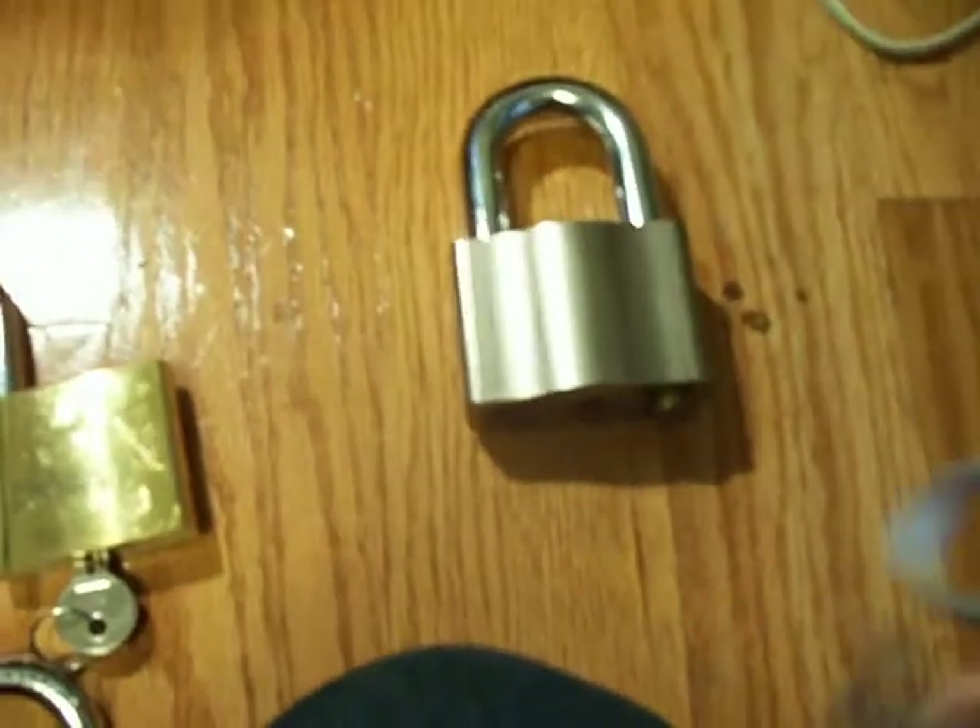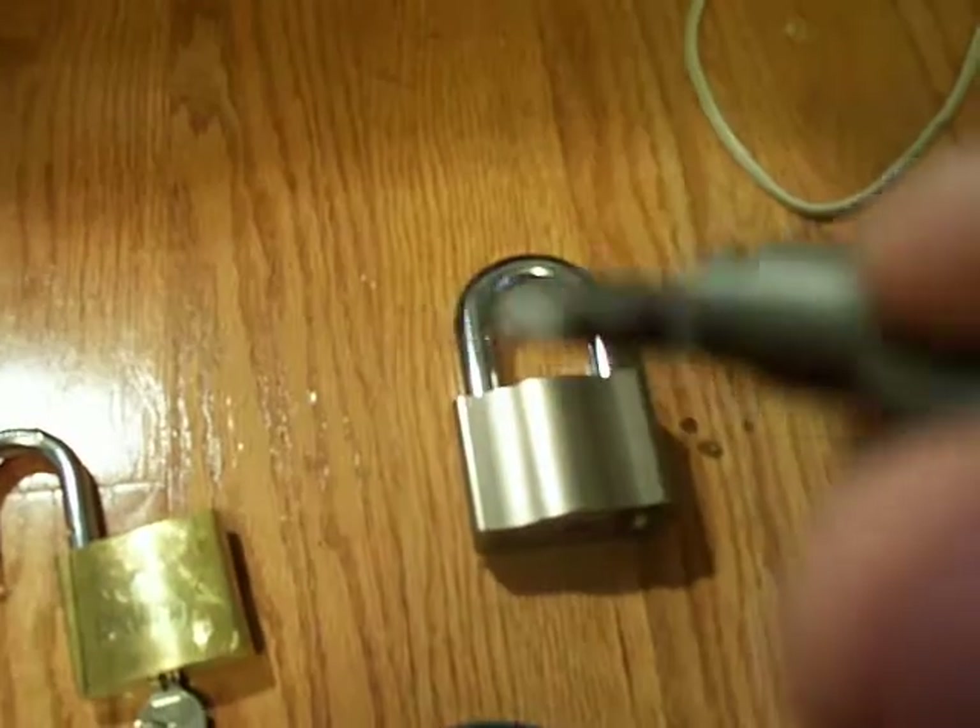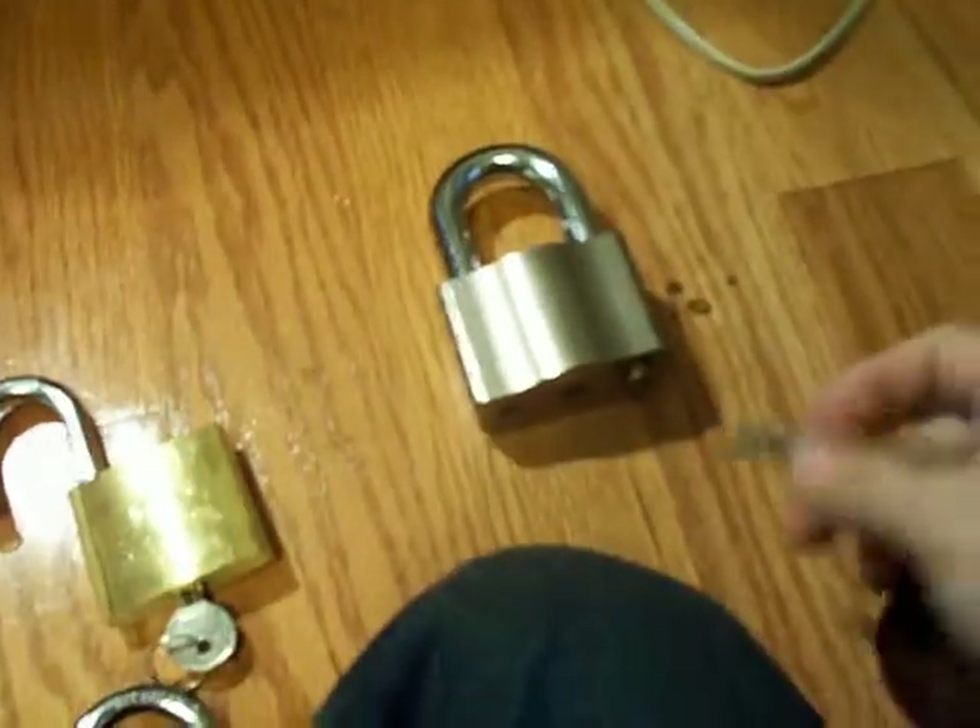This one is the best lock that I have and I didn't show it in the other video. I have a working key for it — it's key-retaining and this thing is huge. This is a Sargent Greenleaf lock. I can't show you the number or anything on it, but you can somewhat see what it looks like. Pretty weird looking key, but I do have the key for it.